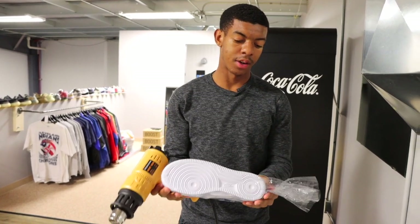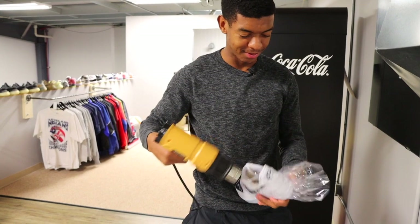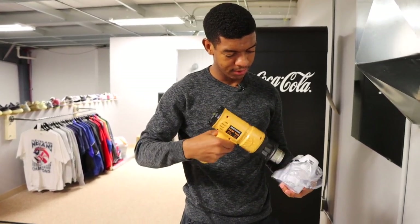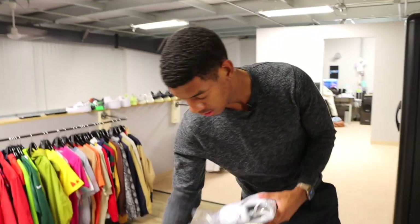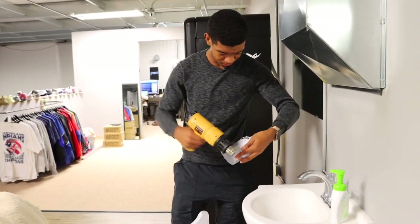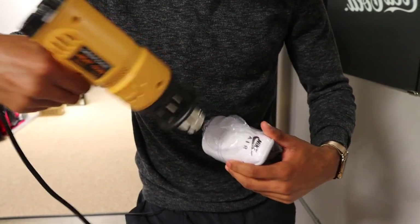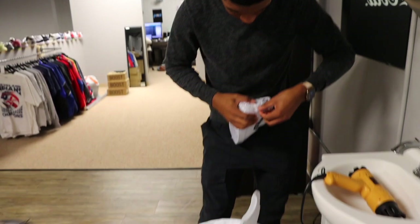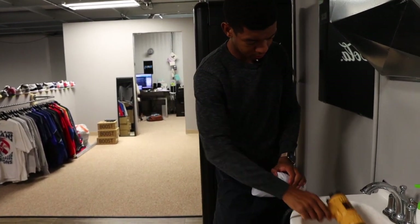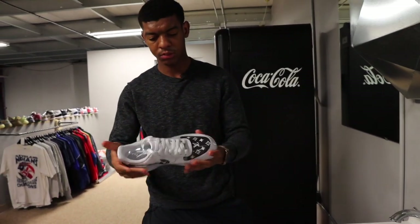Our Yeezys will not be shrink wrapped because of the material — it's just hard to shrink wrap them. For the Air Forces, get it nice and hot on the back, put one side down, put the other side down — there she is. Look how clean that looks.